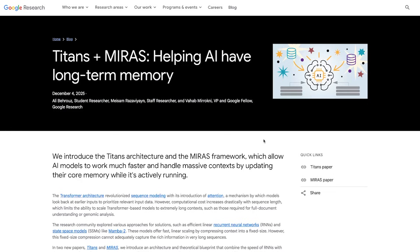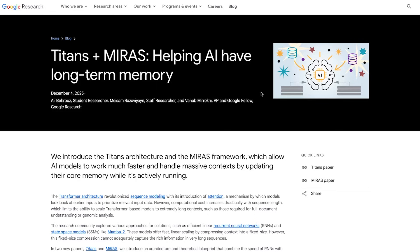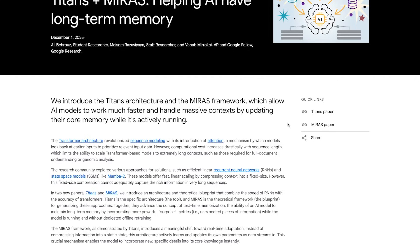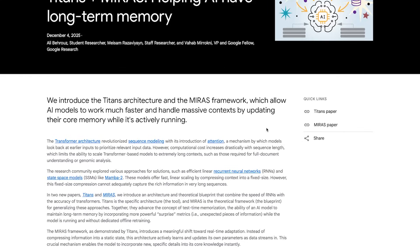Google strikes again with yet another bombshell research paper. This one is called Titans plus Miris, Helping AI Have Long-Term Memory. And that title might be underselling it, because one of the biggest weaknesses in AI right now is memory. Even the smartest models out there, like ChatGPT, Claude, and Gemini, they can read a super long document, sure, but then they forget half of it 5 minutes later, and when the chat resets, they basically forget everything. This new combination of Google's Titans architecture and Miris framework allows AI models to work much faster and handle massive contexts by updating their core memory while it's actively running. We're going to break down how this whole long-term memory system actually works, and whether Google may have just quietly solved one of the biggest limitations in AI.